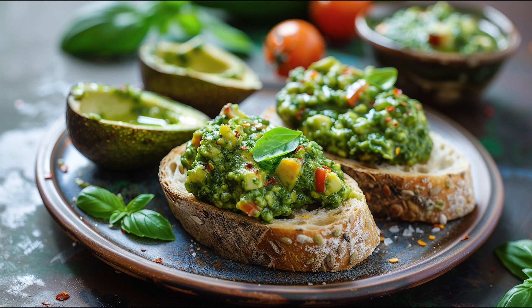The Foundation: Crisp, Golden Toasts. The journey begins with the selection of a quality baguette, sliced diagonally to maximize surface area. These slices are brushed lightly with olive oil and broiled to achieve a golden crispness, serving as the perfect canvas for our toppings.